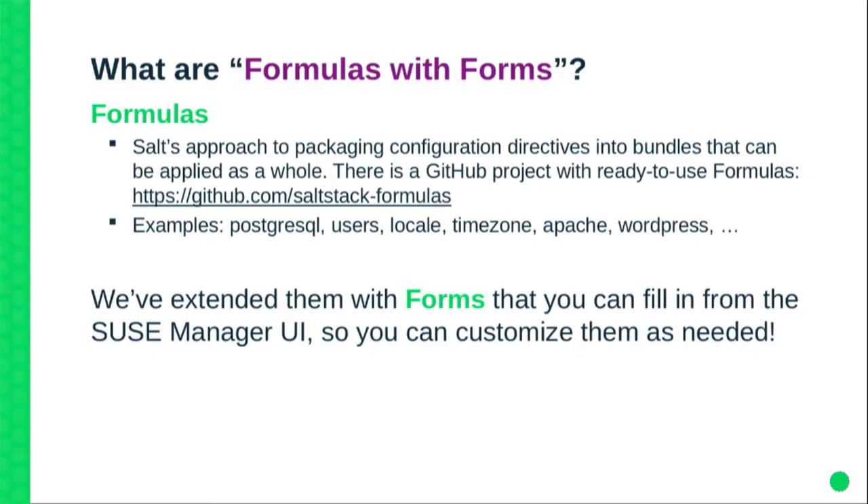About a year ago, we started a project called Formulas with Forms. The idea is pretty simple: we take formulas, which are basically just a folder where you put Salt states following some rules. There should be some documentation and a pillars example file that gives you all the parameters that can be injected into the formula. We take that pillars example file and we annotate it.